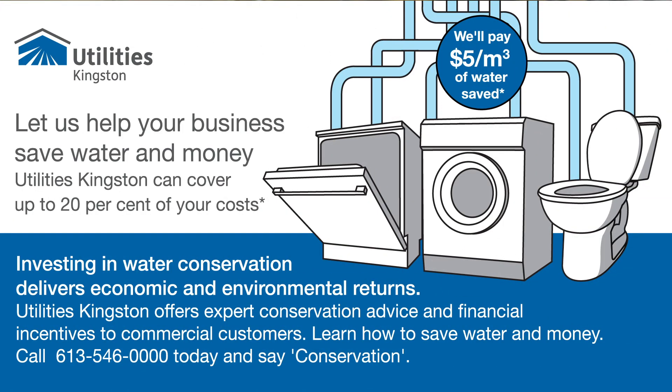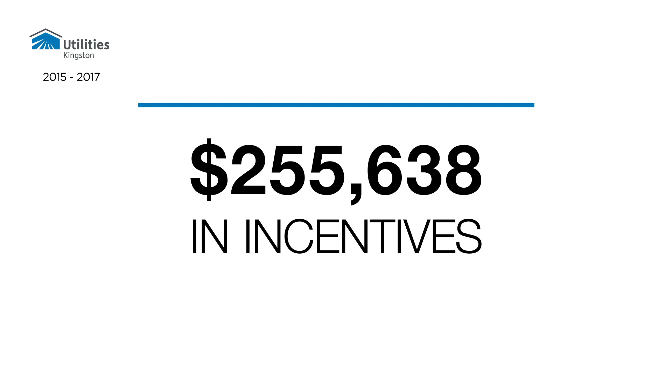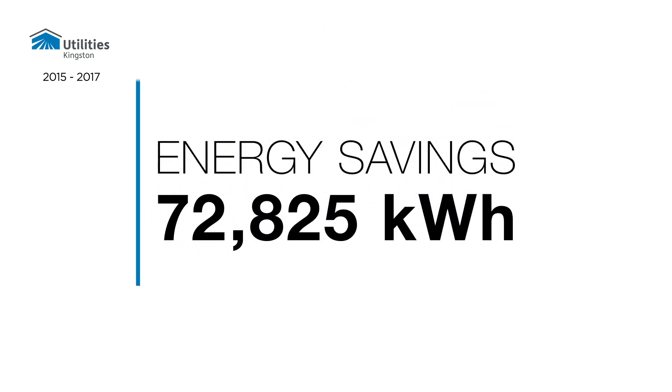I helped to deliver the water conservation incentive programs. Through that, we're able to give customers incentives for switching out toilets, switching out taps, switching out once-through cooling systems, which is a significant use of water in our system. Utilities Kingston clients were able to receive over $250,000 in incentives, which realized 150,000 metres cubed of water savings, resulting in approximately 70,000 kilowatt hours of energy savings.